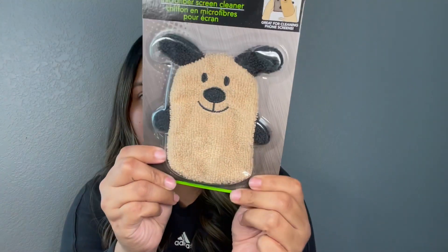So I'm just gonna be pulling things out of this bag, nothing in order. So one of the first things that I picked up for myself were these microfiber screen cleaners. I seen somebody post this on Instagram and I was like I need this for my car because I do have a screen in my car and it gets dusty. So I thought this would be great to keep in the car and wipe down when needed.